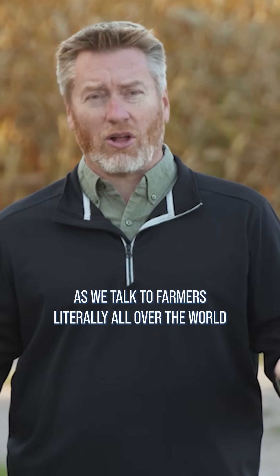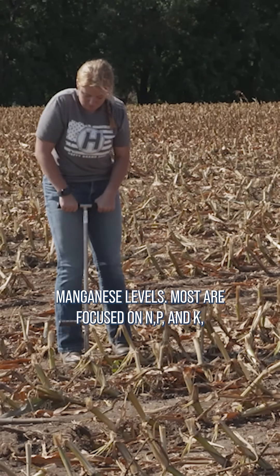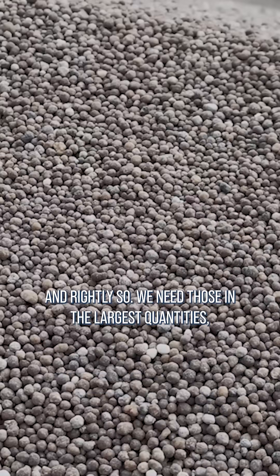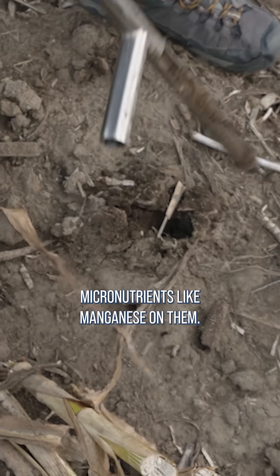Here's a couple things, Brian. As we talk to farmers literally all over the world every year, not very many are focused on their manganese levels. Most are focused on N, P, and K, and rightly so — we need those in the largest quantities. But we see a lot of soil tests that don't even have micronutrients like manganese on them.